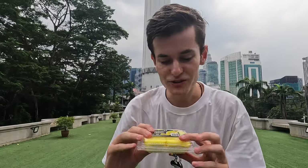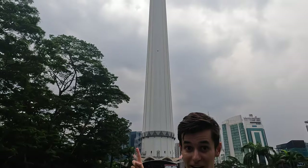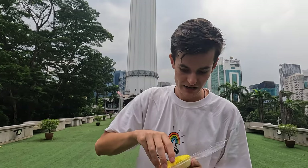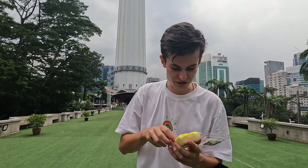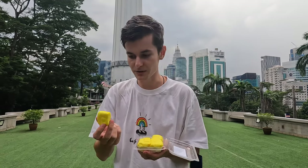I'm about to try a durian crepe now. I had durian three years ago and sort of remember the taste, but when I walked past this coming out of the Twin Towers it caught my eye — 11 ringgit for this, so I thought I may as well buy it and give it a try. Oh wow, it's soft! I thought it'd be more like a putty or candy, but let's give this a go.